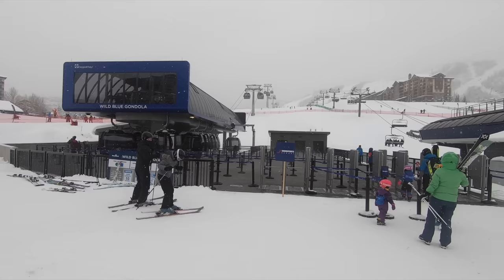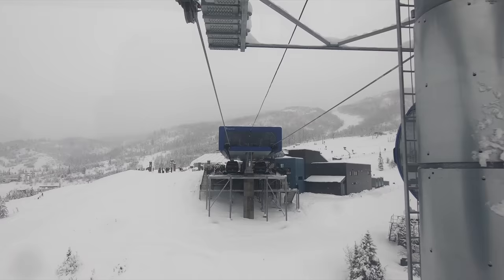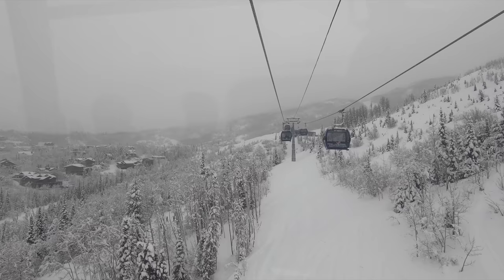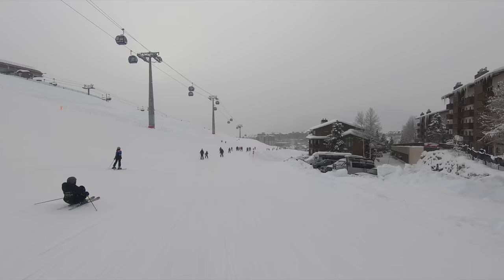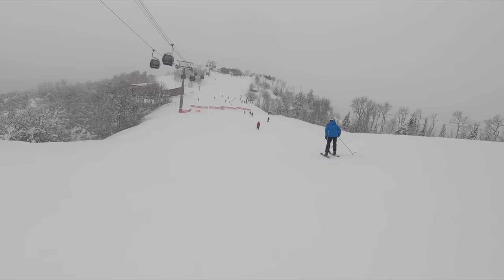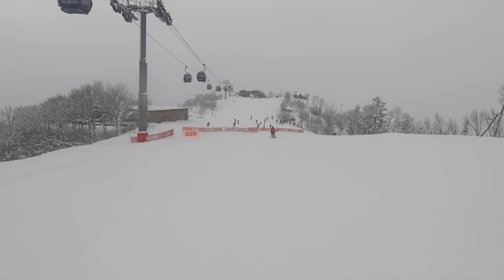For the 2022-23 season, Steamboat installed the first leg of its 10-passenger Wild Blue Gondola, a crucial lift that will eventually extend all the way to the top of Sunshine Peak. For now, it only reaches the new learning area. The first stage doesn't fully solve Steamboat's chokepoint issues, but it provides a slightly more direct route from the base to Thunderhead and frees up the Christie Express lift for race training and freestyle use.